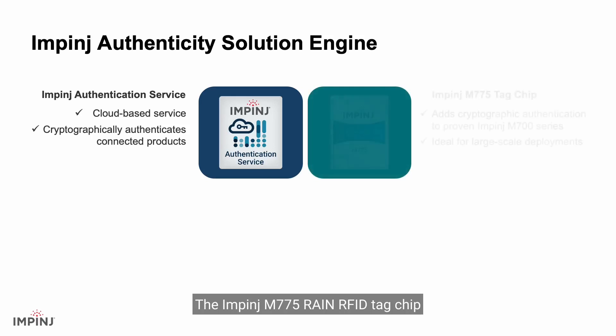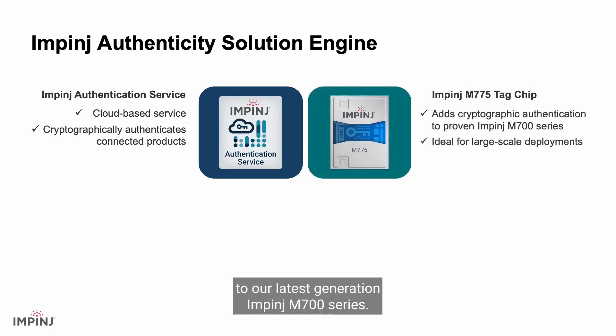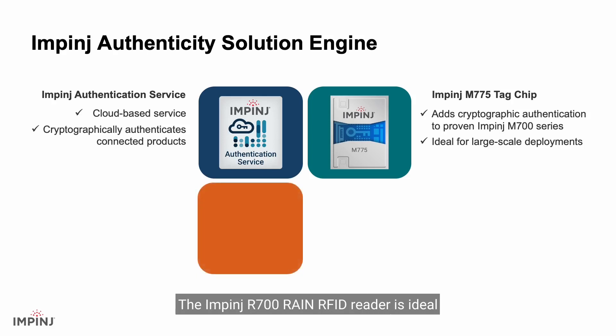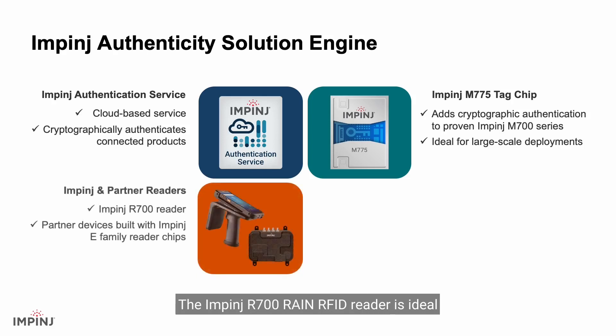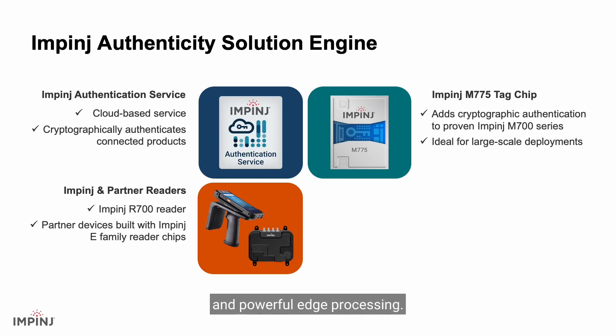The Impinj M775 RAIN RFID tag chip adds cryptographic authentication to the latest generation Impinj M700 series. The M775 can be embedded in nearly any item and is ideal for large-scale global deployments. The Impinj R700 RAIN RFID reader is ideal for product authentication, providing industry-leading received sensitivity, a developer-friendly interface, and powerful edge processing.